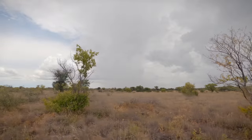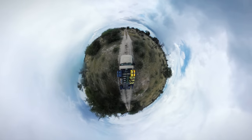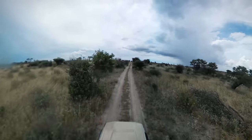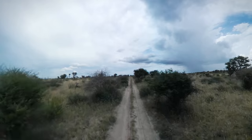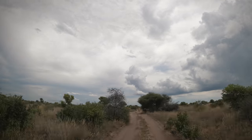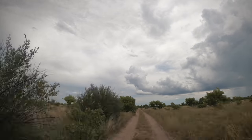After three nights camping in Deception Valley we packed up camp and headed west toward Taupan. We took the faster cut line route which was uneventful but easy driving. The central Kalahari Game Reserve covers 52,000 square kilometers, almost 10% of Botswana's total land area.